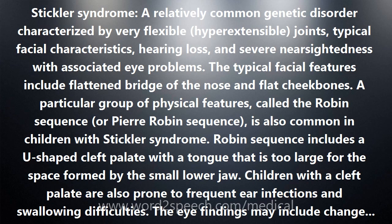Robin sequence includes a U-shaped cleft palate with a tongue that is too large for the space formed by the small lower jaw. Children with a cleft palate are also prone to frequent ear infections and swallowing difficulties.